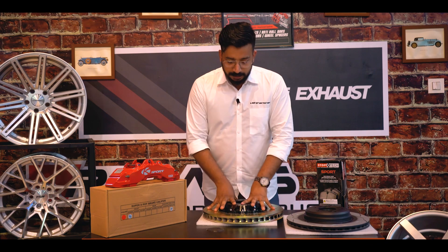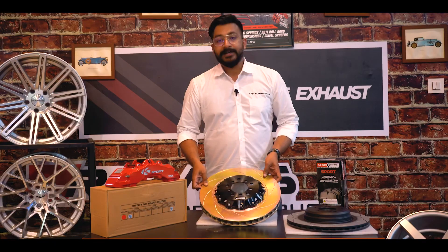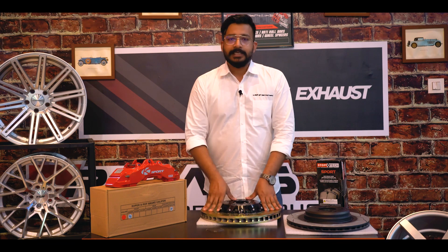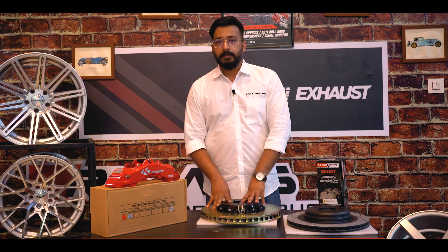Our friend here is actually a slotted disc. There are different types of disc available: there are plain discs, slotted discs, and drilled rotors. These are the three types which are available in the market.